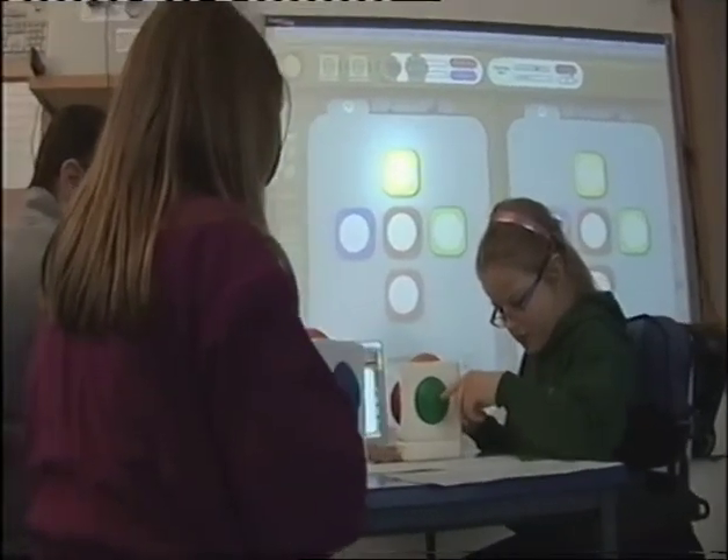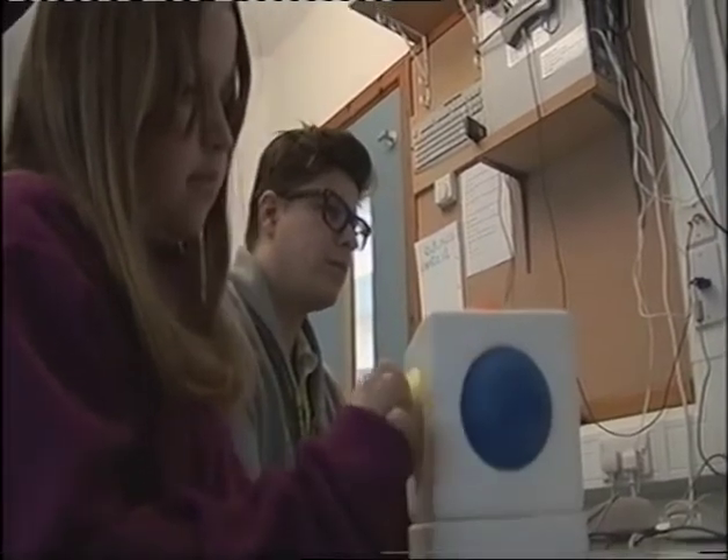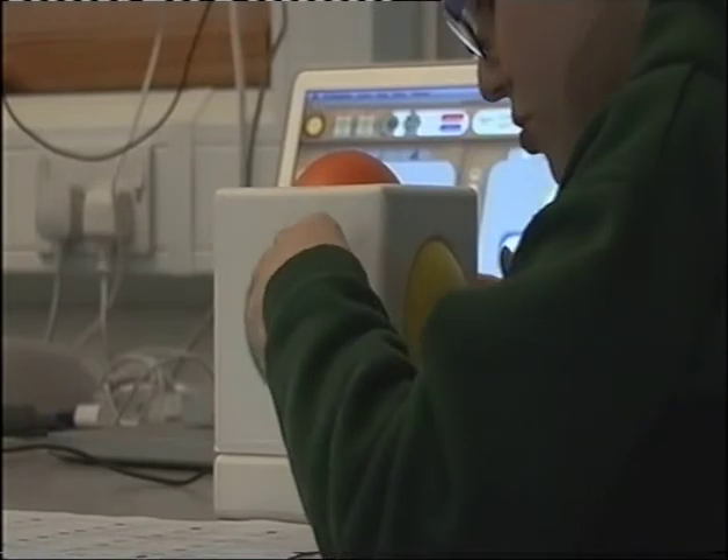Nine-year-olds Martina and Rosie getting to grips with the Skoog. They're both pupils at Glatness Primary in Kirkwall, one of a number of schools across Scotland which has invested in the new device. Today, both they and their teachers have been benefiting from training with inventor of the Skoog, Ben Shogler.